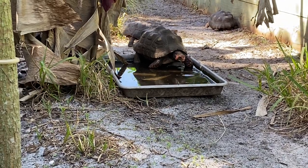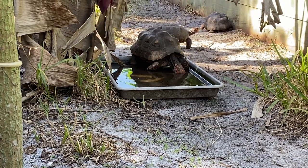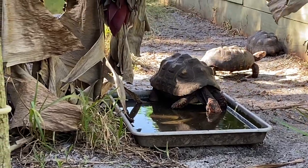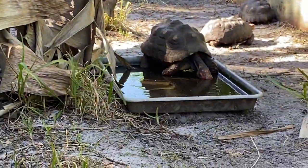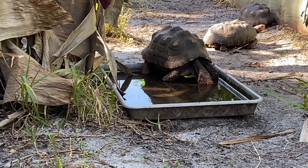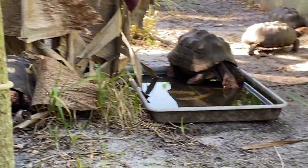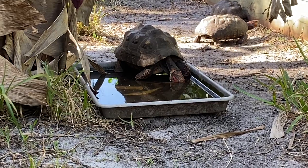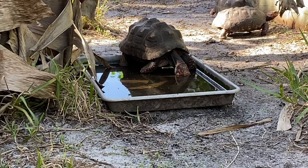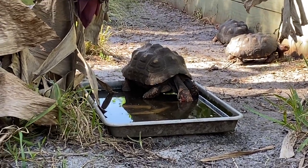One of my female cherry heads — I spooked her by talking. She's just getting a drink. There are bananas growing right over the top. It's a lot of dead leaf, but I like to keep it natural. Natural enclosures keeps tortoises happy, and happy tortoises make babies and keep them healthy.